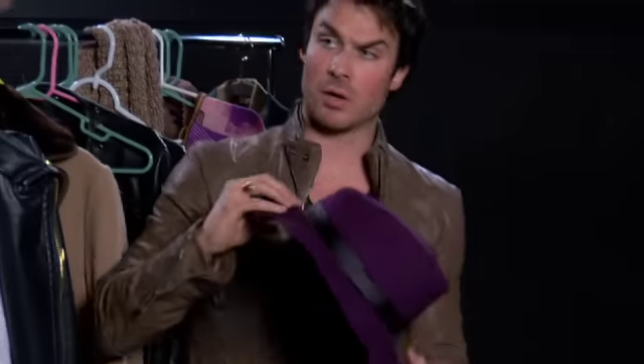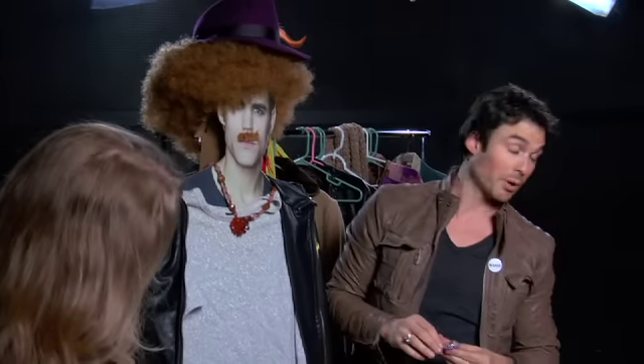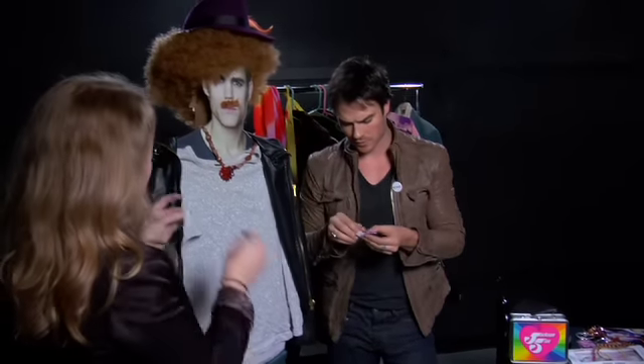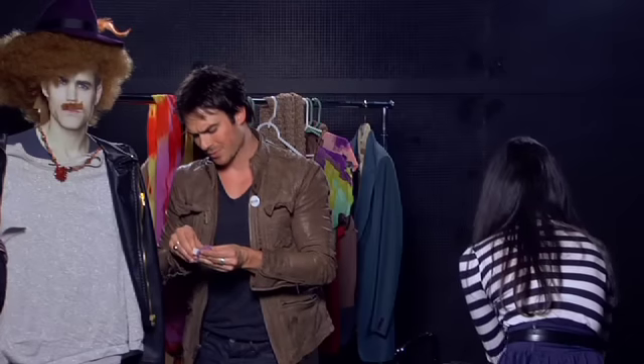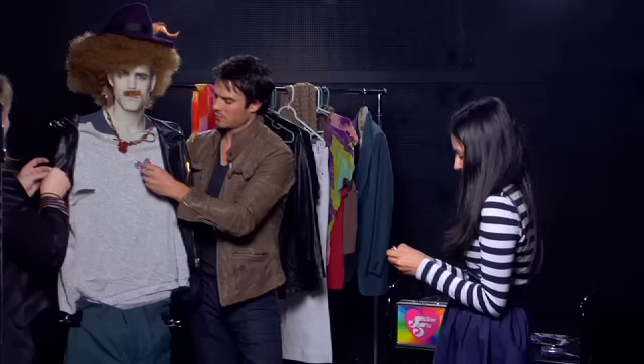Paul is probably never going to talk to me again, which is a bummer but I can deal with it. He needs to see this. Let's just get this and we're done. Double stick — amazing invention. I now work in the wardrobe department. And now we have a fully functioning brother Salvatore.